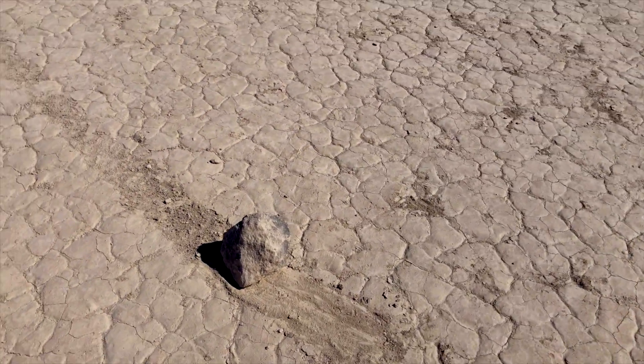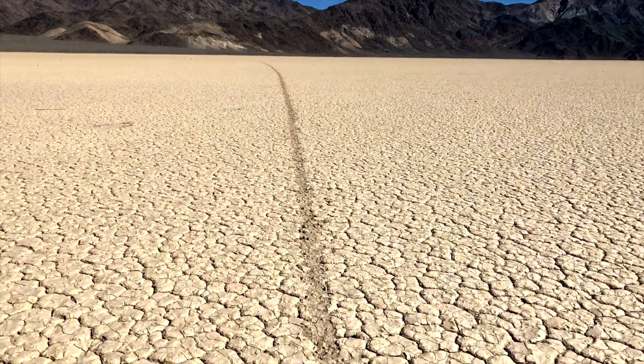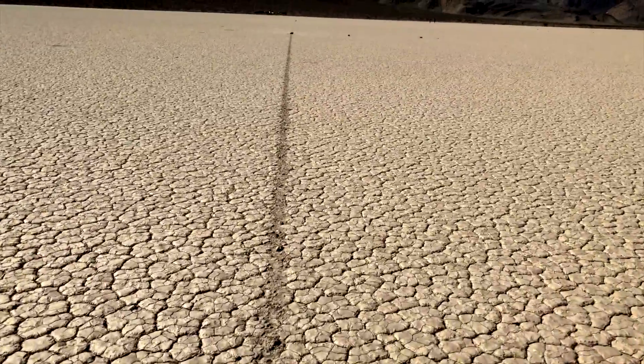I found a rock with a track. You can see it right behind me. I'm following the track to where it starts, which is in front of me. That's quite a track — that rock went quite a ways.